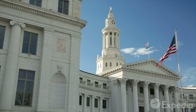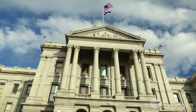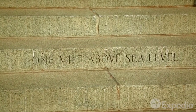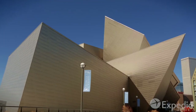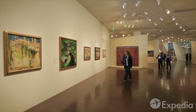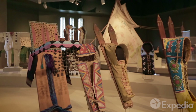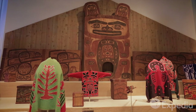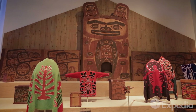Climb the stairs to the Capitol Building, where at the 13th step you'll be exactly one mile above sea level. Spend some time in the Denver Art Museum, which celebrates the region's landscapes and peoples. The museum houses 18,000 Native American treasures, making it one of the most important First Nations collections in the country.